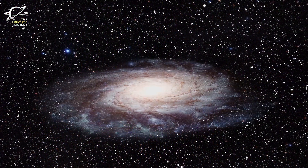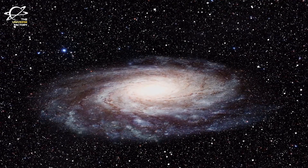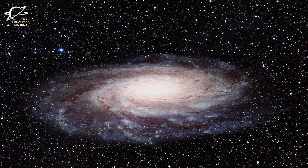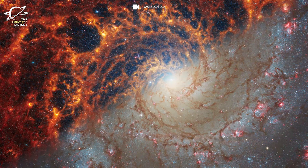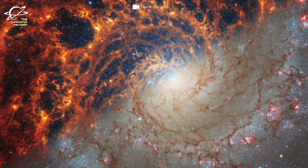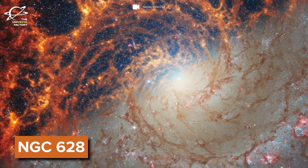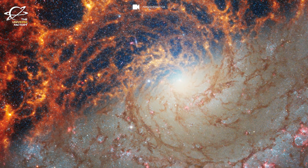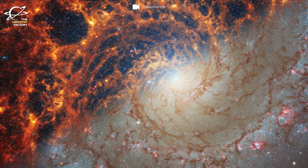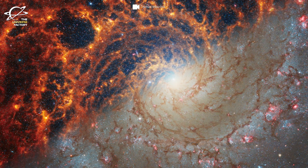Whenever we talk about galaxies, we naturally imagine one of the most prominent features — the arms that radiate from the bright, bulging galactic center. These spiral arms have arguably never appeared more dynamic and vibrant than they do in the new JWST image of NGC 628, a spiral galaxy located 32 million light years away in the constellation Pisces. In this image, the galaxy's arms appear to be spraying gas and dust like bright orange splashes of paint.